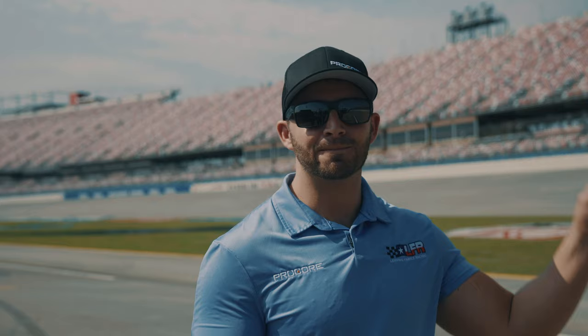Number five, probably one of the most important ones — my eye in the sky, Doug Campbell. Listen to my spotter. That is big. He's basically my visualization all around me, keeping me protected and safe on the track.